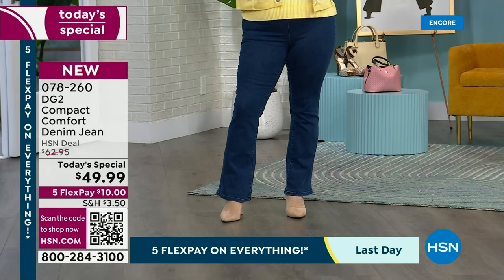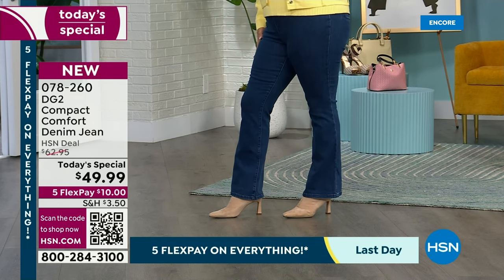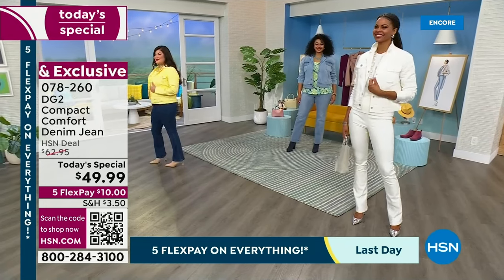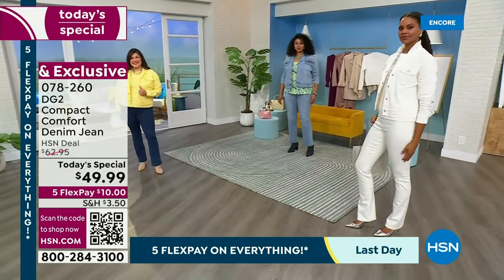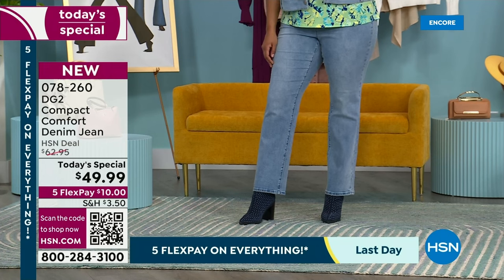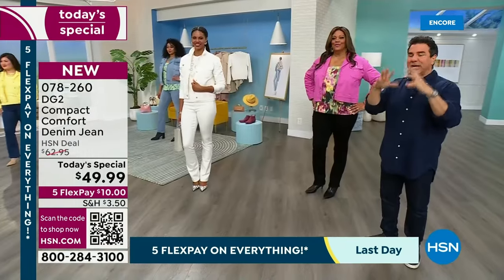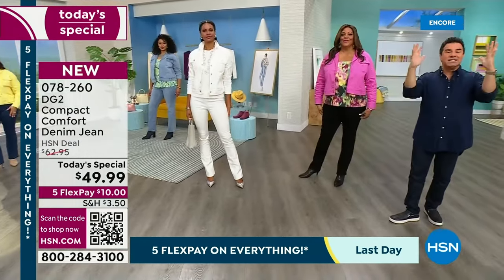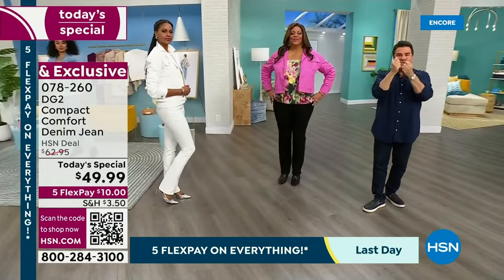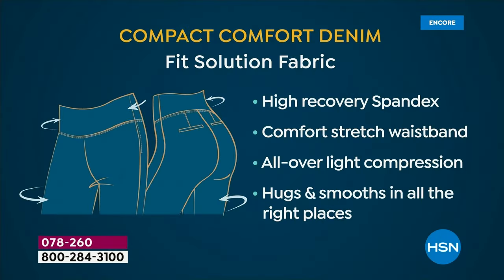Diane created a revolution when she launched her first piece of denim here at HSN, and here we are, almost 20 million pairs of jeans sold to women of every age, every shape, every size — who thought they couldn't wear jeans, who thought they were too old, who thought their body wasn't right for denim. We changed the game for millions of women, not only in the U.S. but all over the world. The compact weave creates a springiness and bounciness that you've never experienced from DG2 before.